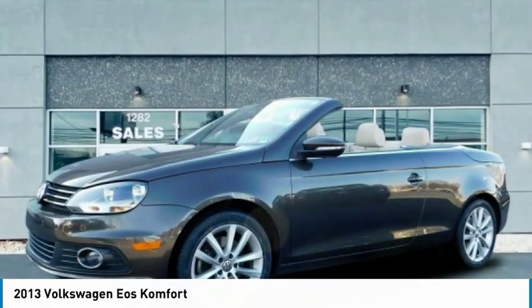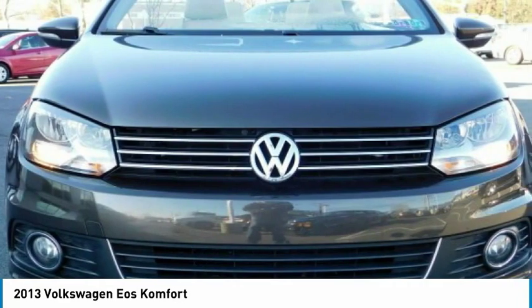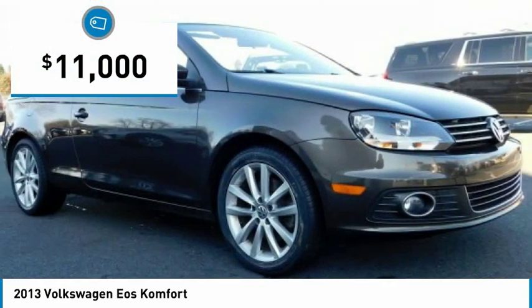Of the 2013 EOS — the most convertible convertible. EOS has you covered, so to speak, and is priced below $15,000.